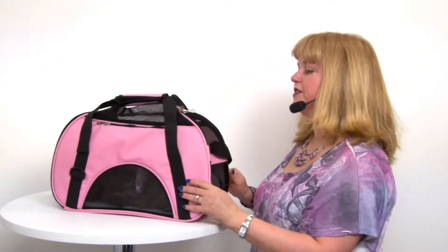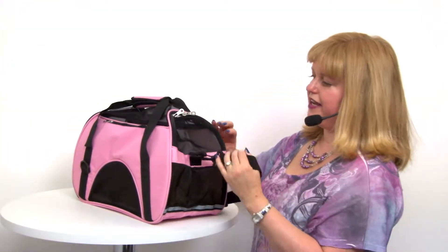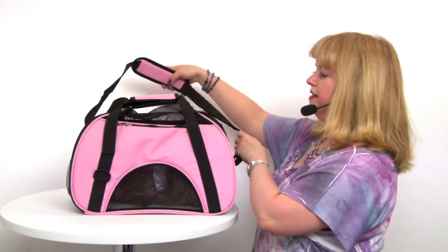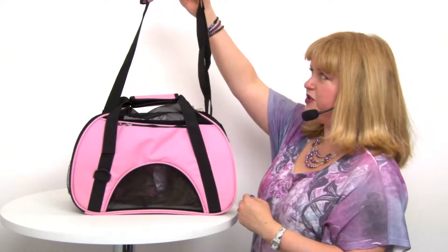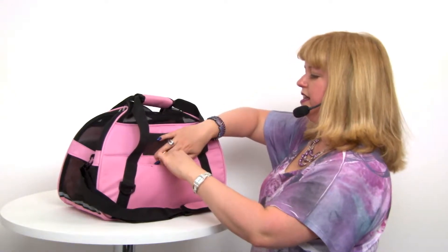It has a satchel carry style as well as a padded shoulder strap, so that you can choose the best way to carry your pet.